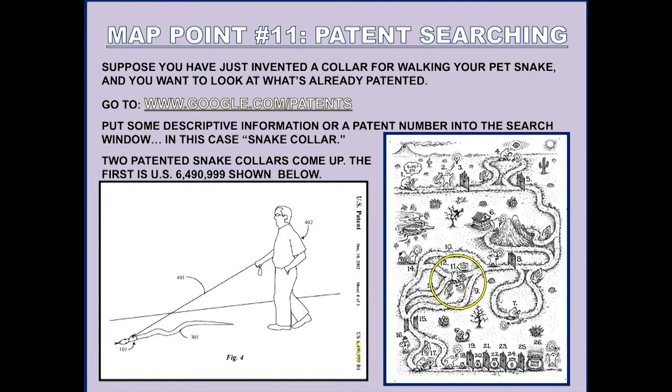That's the end of leading you to information where you can learn about patents, trademarks, copyrights, and trade secrets. I'm moving down now on the map to this learning opportunity at map point 11. This is one of the most useful things I can tell you as an inventor — how to search patents easily online.